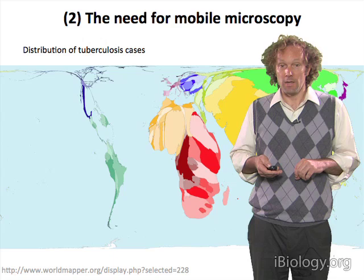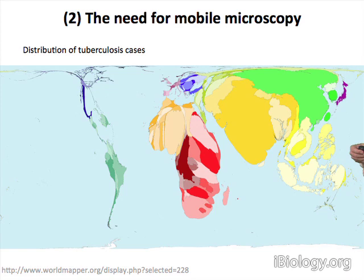As a way of emphasizing that point, this is a map showing the distribution of tuberculosis cases recorded across the globe. The size of the countries are scaled for the incidence rates of the disease.